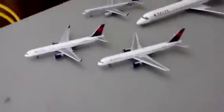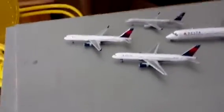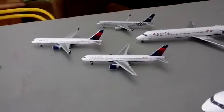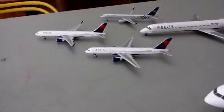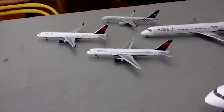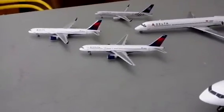Out of all the Jimi Jets 1:200 Delta planes I have, which will be only four, let me know which one I should get next. Whichever Delta plane has the most votes, I will get it and dedicate it to the account users that voted for it. For example, if someone voted for a Delta 767 and there were three other people who did, and the Delta 767 won the vote, I will dedicate it to all those users who voted for it.